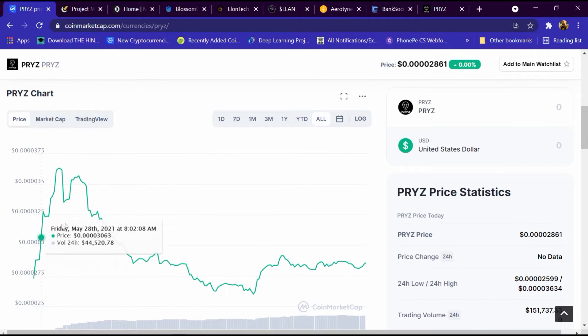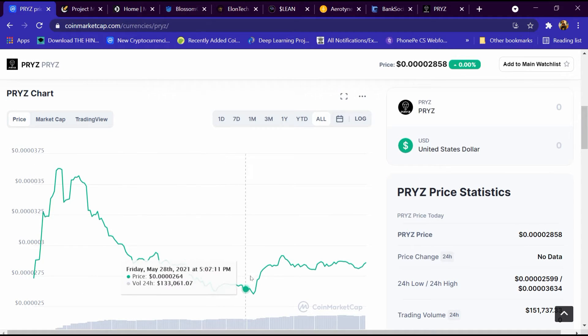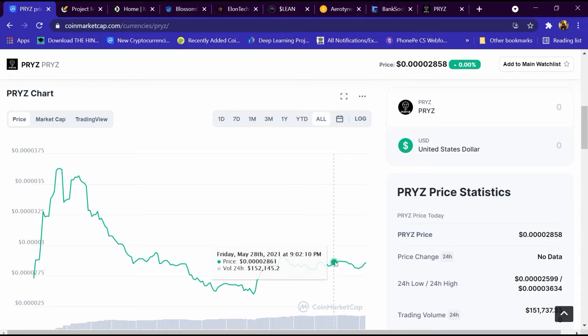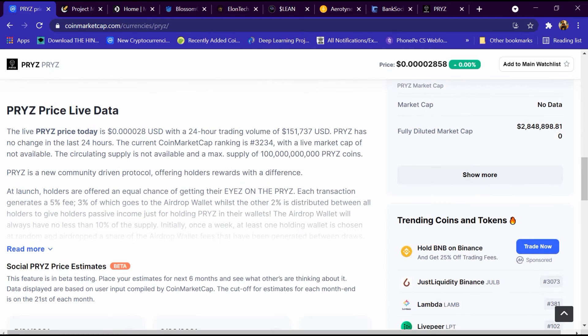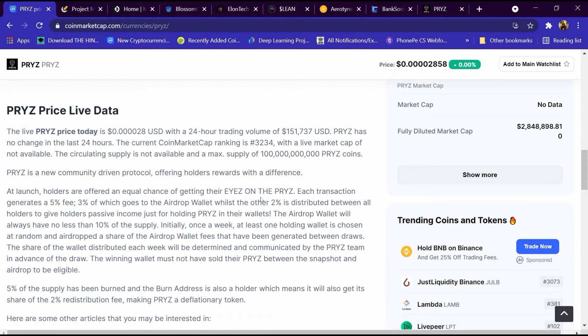The high price is $0.003634. This is its graph — the graph is continuously increasing and decreasing. If we enter one dollar here, we get around 35,000 PRYZ coins. We can also read its description. Its total supply is 100 billion PRYZ coins.